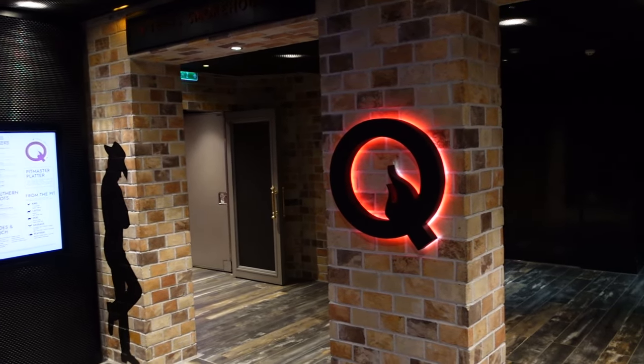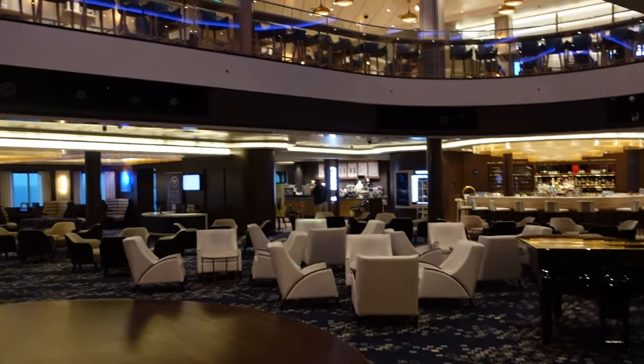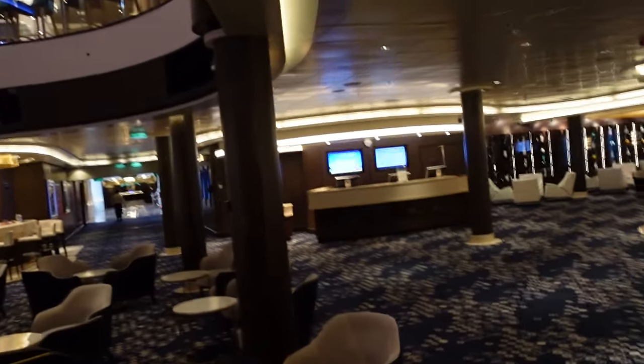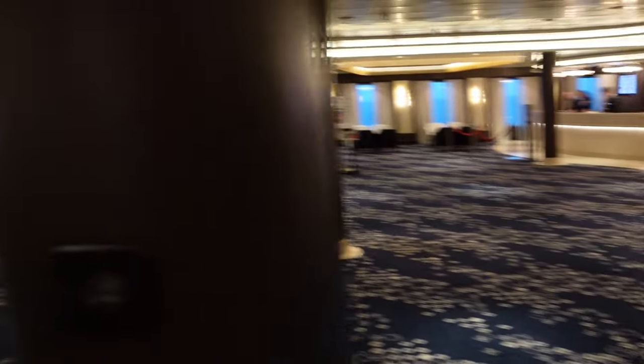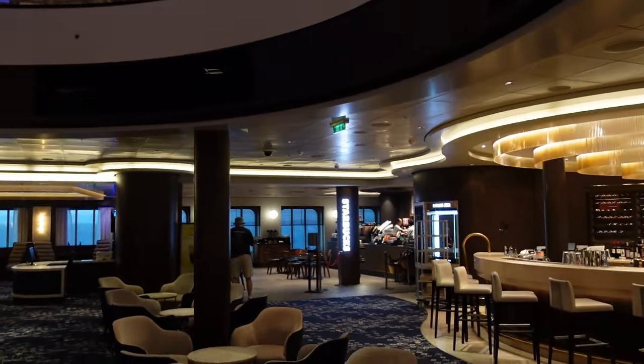This would be the forward on the ship. From there you have the atrium. This area was filling up like crazy for events. Here you have shore excursion, guest services over there, a bar here, and Starbucks in the morning if you want some coffee.